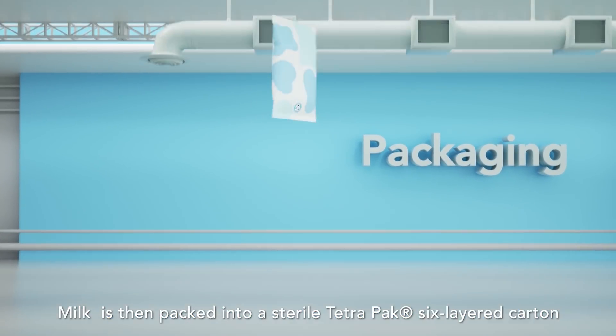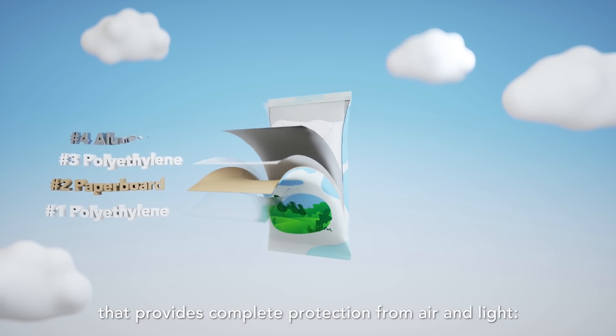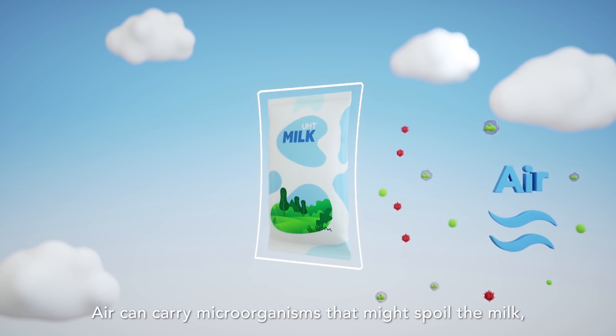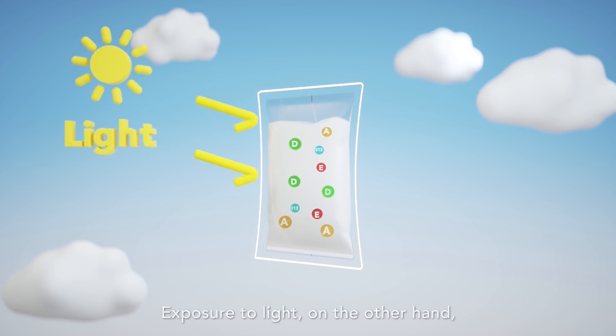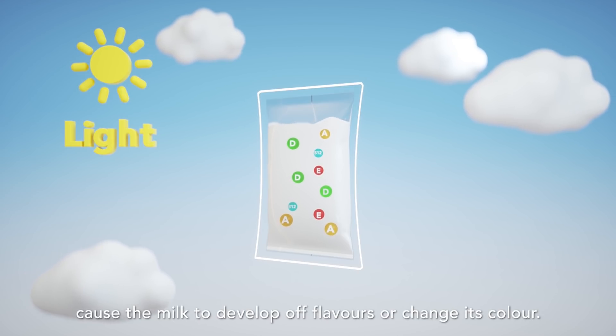Milk is then packed into a sterile TetraPak 6-layered carton that provides complete protection from air and light. Air can carry microorganisms that might spoil the milk. Exposure to light, on the other hand, could destroy some vitamins, cause the milk to develop off flavours, or change its colour.